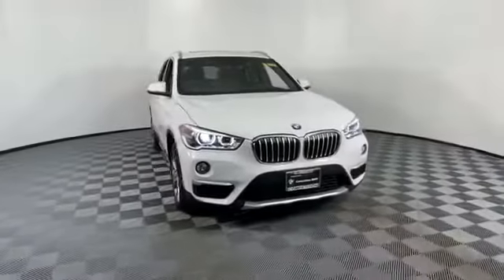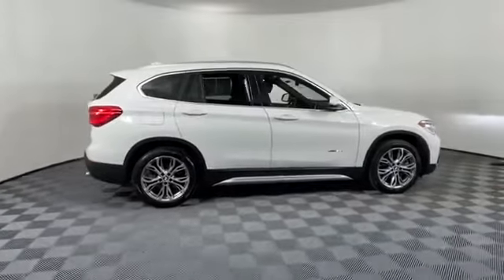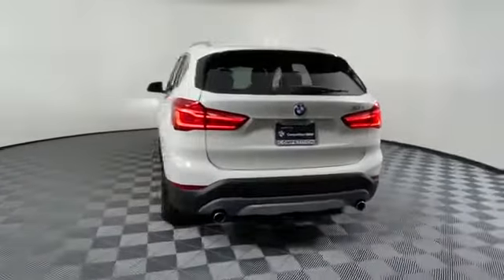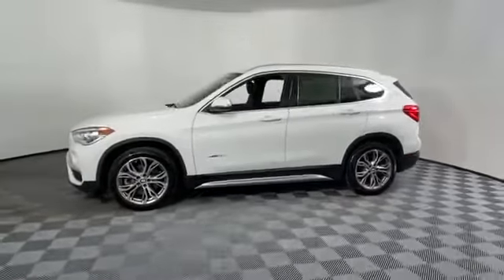2017 BMW X1 with less than 15,000 miles on the odometer. This SUV offers space as well as power and performance. You'll absolutely love all of the included premium features such as navigation, leather seats, side view mirrors with turn signals.